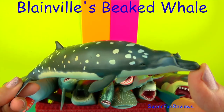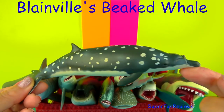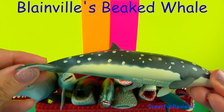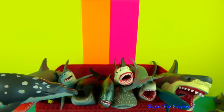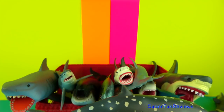The Blainville's Beaked Whale is a species of whale that can be found in deep warm water all over the world. It has two distinctive horn-like teeth that grow from bulges in the lower jaw. Both males and females have large white spots covering their entire body.